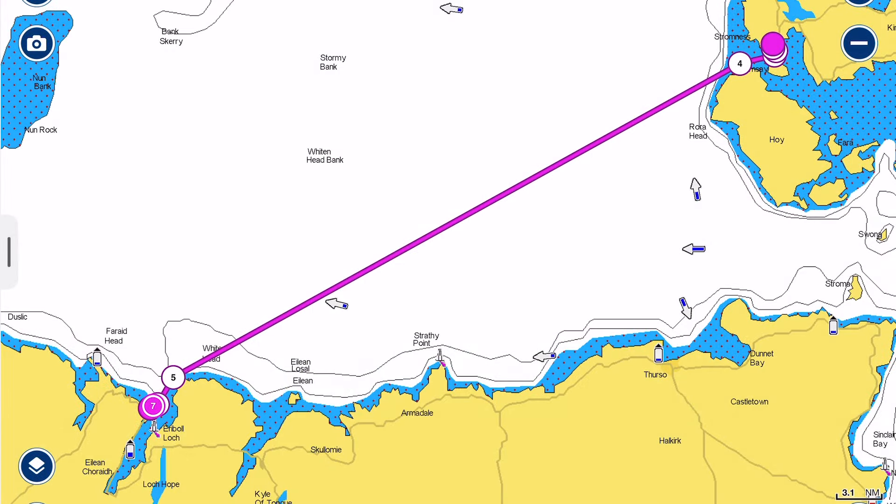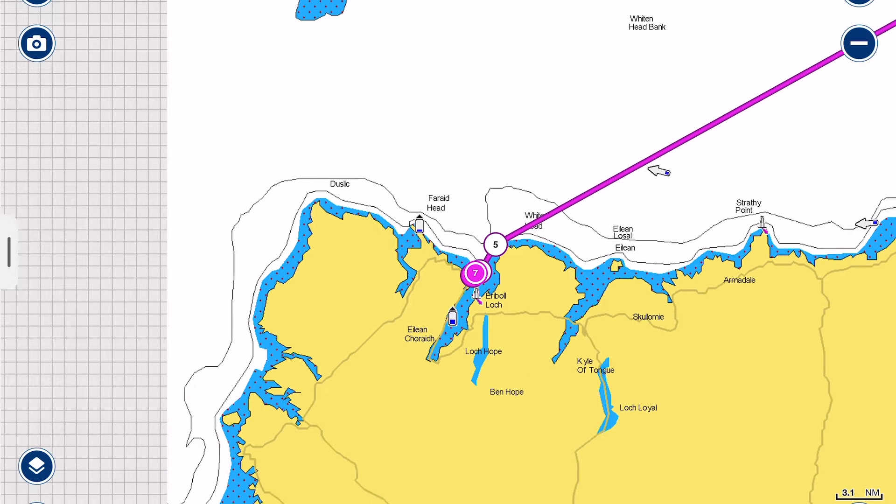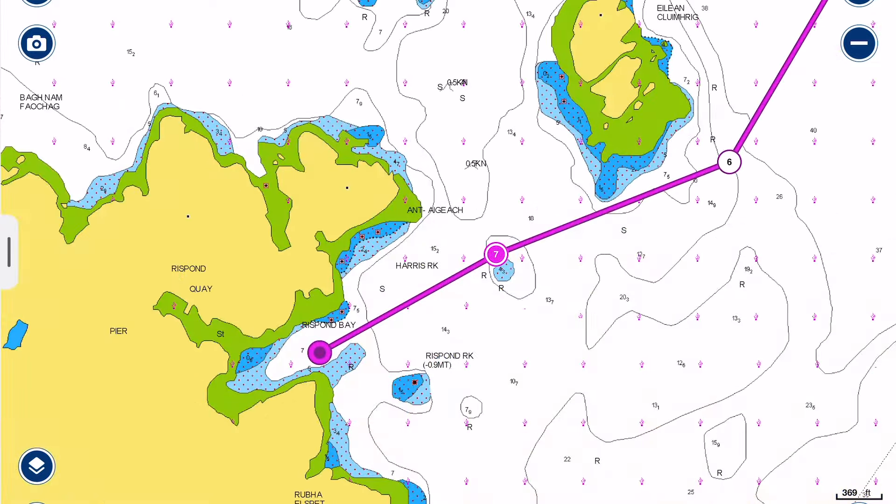From Stromness, it's a straight 50-mile sea passage to the entrance to Loch Eriboll on the northwest corner of Scotland. This loch has anchorages to suit just about all wind conditions. We were fortunate that the strong westerly and west-northwesterlies perfectly suited the most easily accessible of all of these: Rispond Bay.